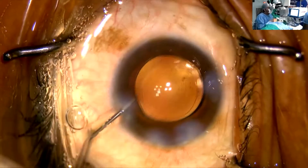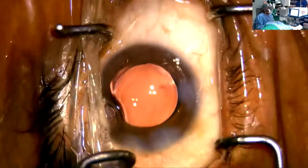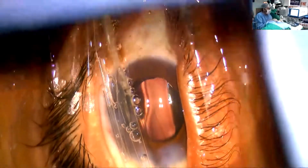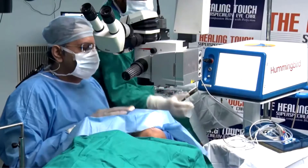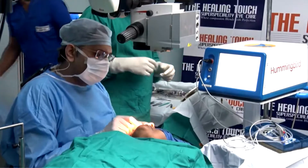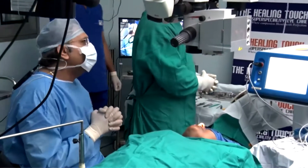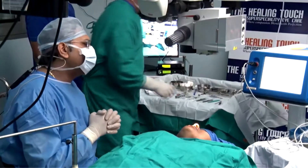Intermediate vision up to about 56 to 60 centimeters is truly excellent in these patients. The usage with mobile phones and — with the bilateral implant — the patient is comfortable even reading the newspaper in bright light. Mostly what I prefer to give these patients is a plus one refraction for near, and they are absolutely comfortable even for the finest print after that.